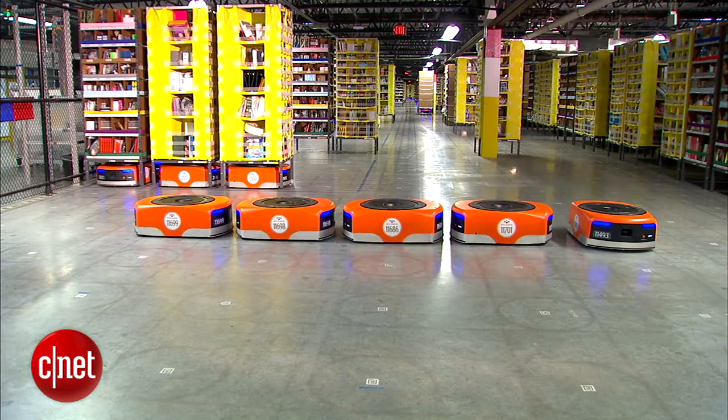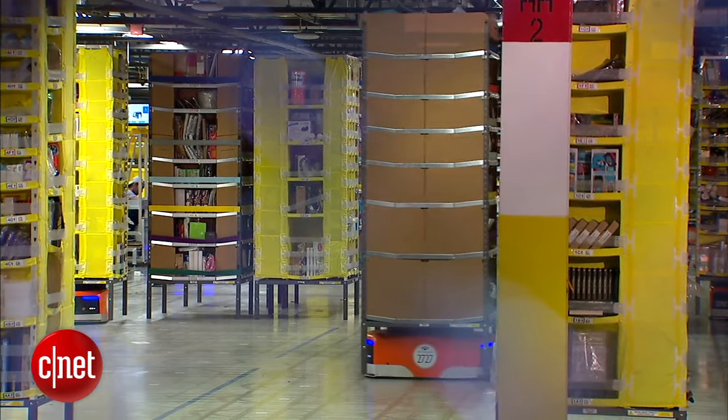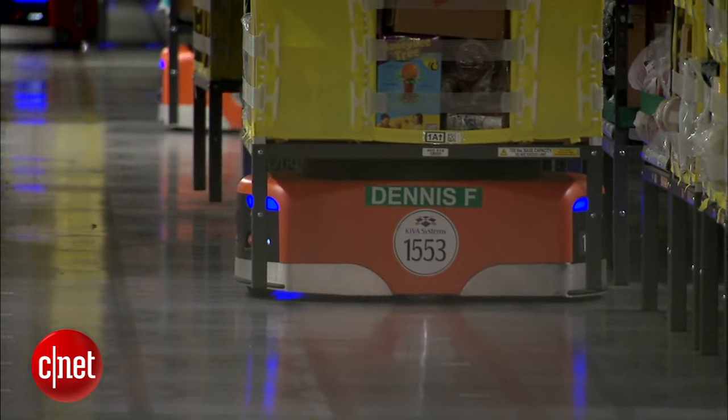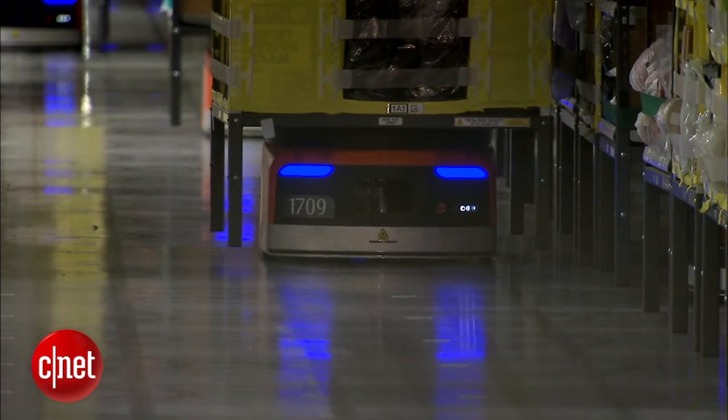Meet Amazon's newest holiday workers, the Kiva Robots. At this fulfillment center in Tracy, California, more than 3,000 of them cruise the warehouse floor, helping employees fill millions of orders.